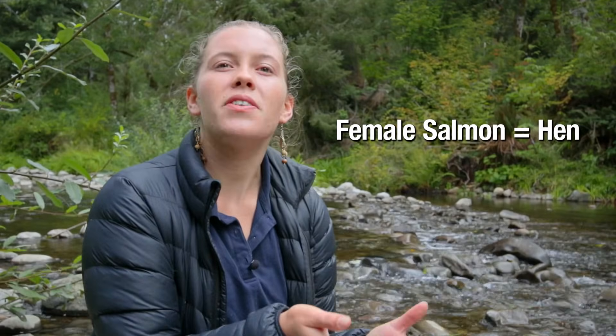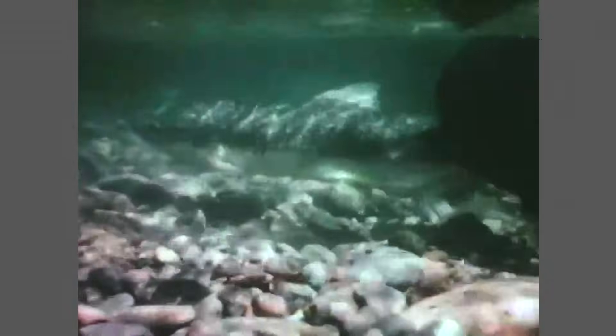The female salmon is referred to as the hen, and the male, a buck. Before she lays her eggs, the hen salmon makes a shallow depression on the stream bed called a redd. She whips her tail back and forth, cleaning the rocks, mud, and debris from the bottom of the stream, making something similar to a nest about the size of a ewe.